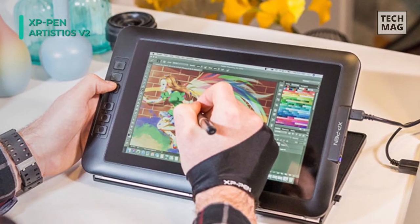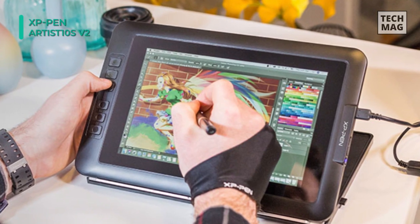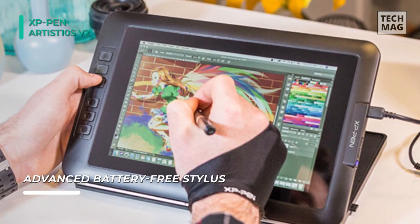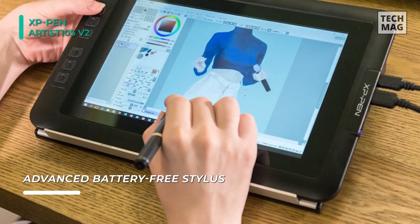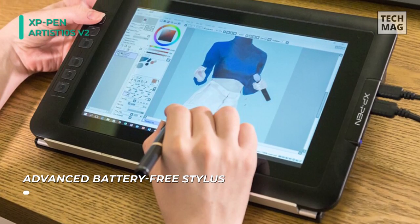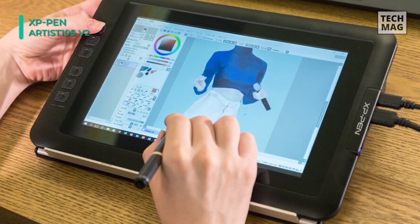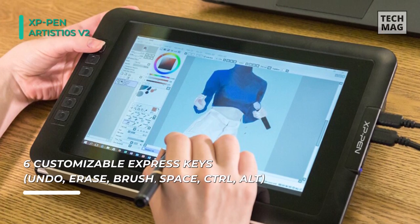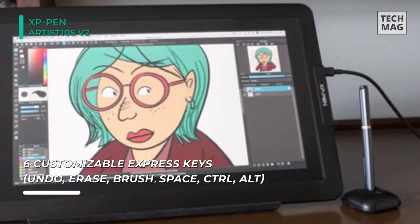You can use the 2048-level pen pressure. Its sensitivity allows you to create variations in line width and opacity. Its automatic line correction and intelligent anti-shake function help develop a comfortable and stress-free experience. It also features six customizable shortcut keys that allow you to access commonly used functions quickly.